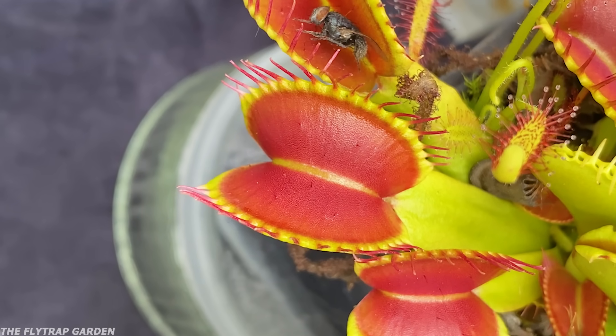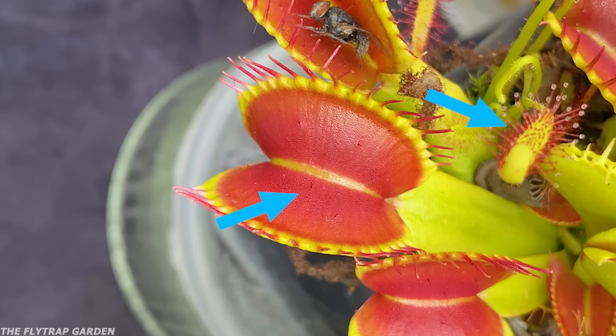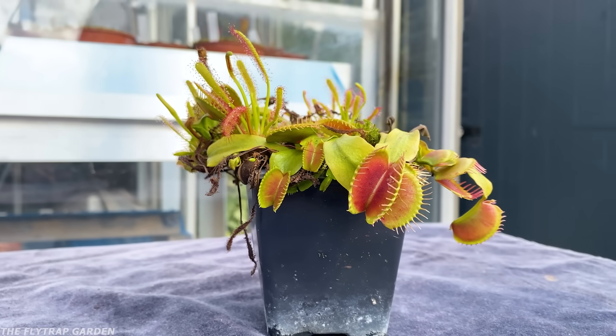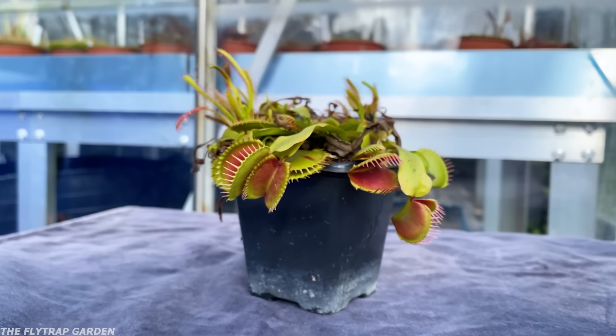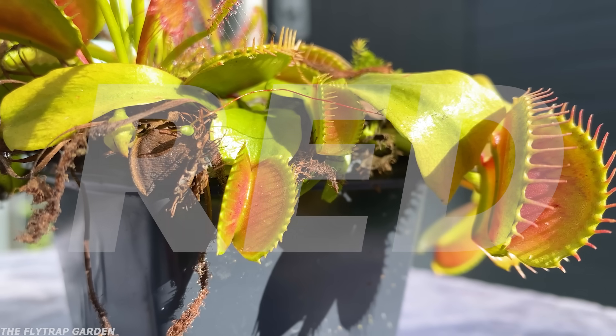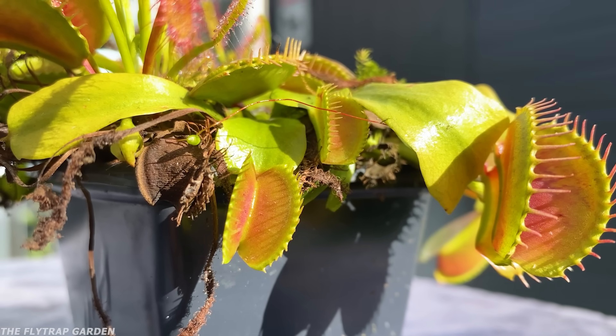This time, I filmed these two different plants working together for just a few seconds. In fact, some of you might even recognize this plant. This is Red — our typical fly trap who has a few sundews growing in the pot with him.